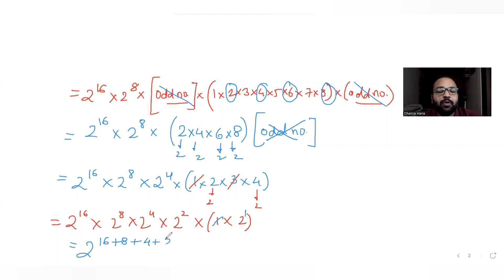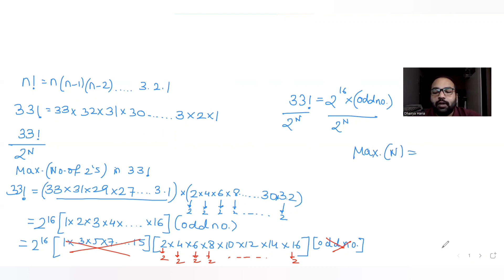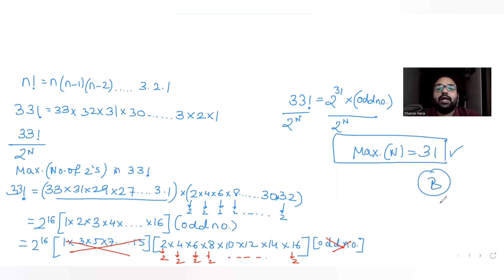Now we add all the powers: 16 + 8 + 4 + 2 + 1. That equals 16 + 8 = 24, plus 4 = 28, plus 2 = 30, plus 1 = 31. So the maximum number of 2s we can take out from 33 factorial is 31, meaning 33 factorial equals 2 raised to 31 times some odd number. The maximum value of n is 31, which is option B.